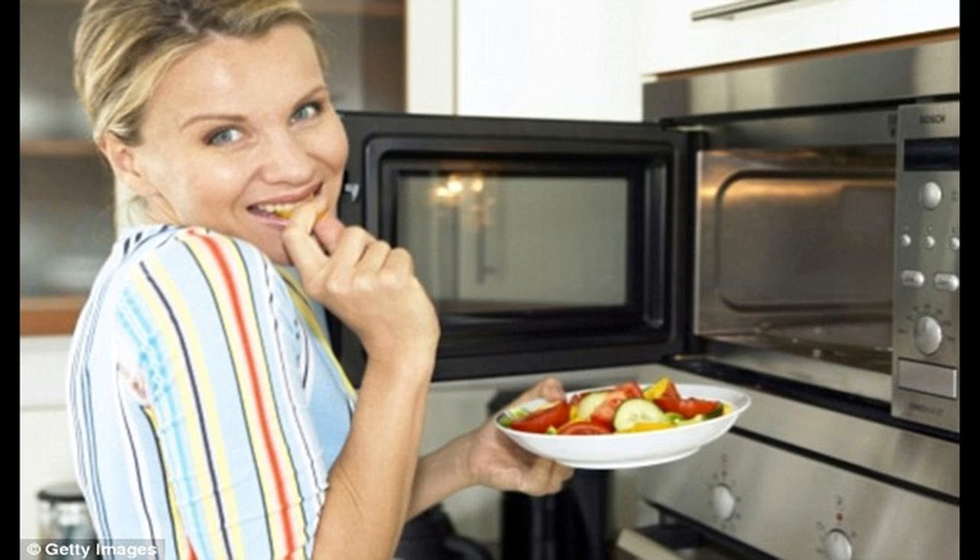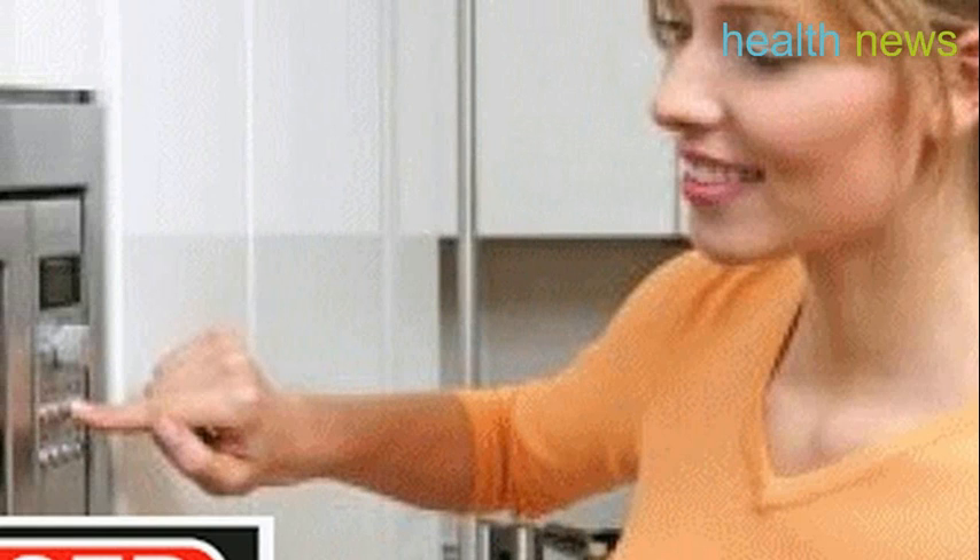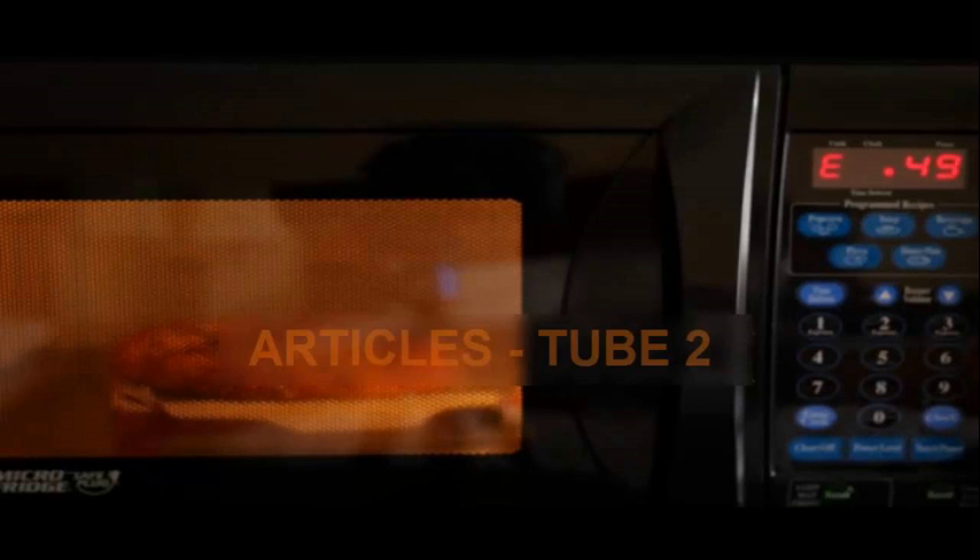In her own research, Professor Havas found unequivocal evidence that microwave frequency affects the heart. She monitored the heart rate of people standing near microwave ovens, and every person monitored experienced a variation in heart rate while the oven was on.